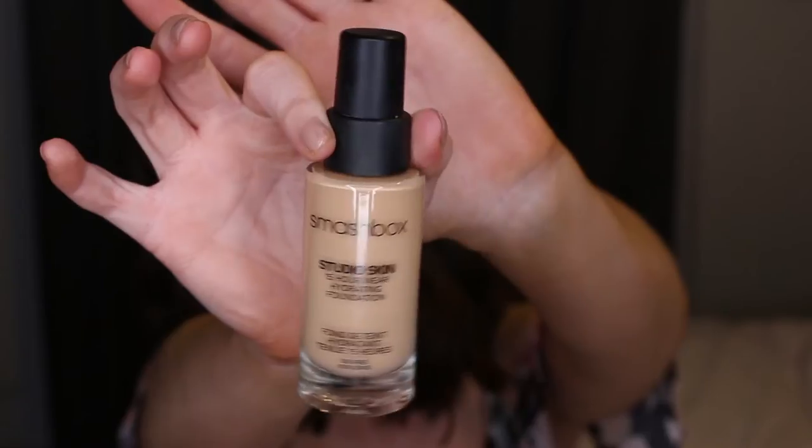This is the Smashbox Studio Skin 15-hour wear foundation. I have the shade 1.15, which is my shade when I'm fake tanned. It claims to be hydrating so I wouldn't normally have picked it, but I'd seen other YouTubers with oily skin loving it, so I picked it up. I absolutely love it — it stays on so well and by the end of the day looks almost exactly the same as when I put it on. It's not super full coverage so it doesn't look cakey, just really flawless. Highly recommend.